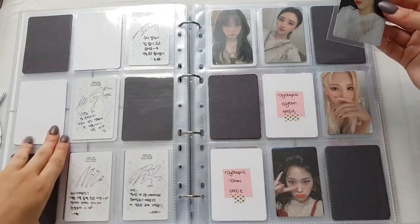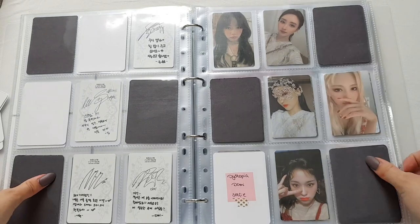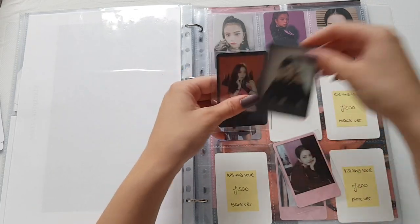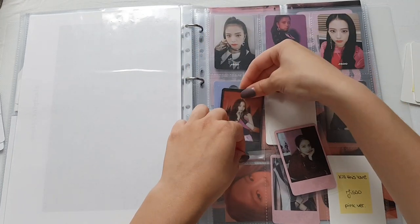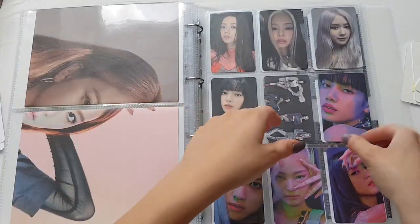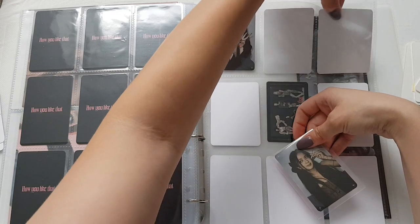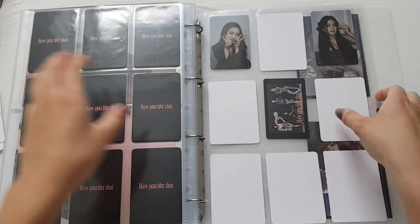Now we have Dreamcatcher - just one card. For Dystopia, I finally have this card, and I only need Dami's selfie now for the set to be complete, which is nice. Now we come to Blackpink - I have all of Jisoo's cards. I finished her Builder's Love set and only need one more highlighted photo card. This is the black bag and this is the pink bag. I also have a postcard.